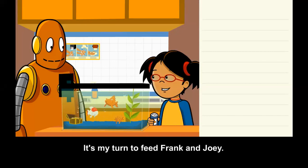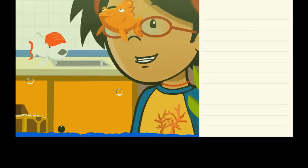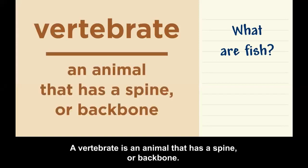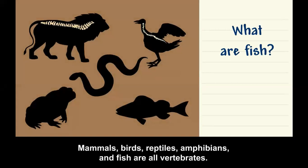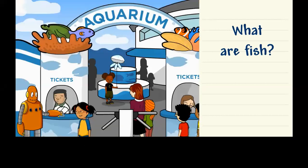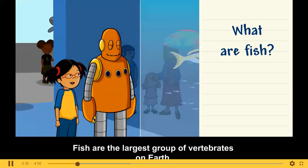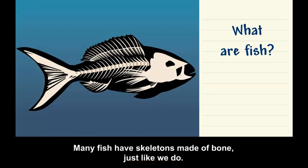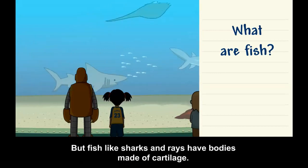It's my turn to feed Frank and Joey. What are fish? A vertebrate is an animal that has a spine or backbone. Mammals, birds, reptiles, amphibians, and fish are all vertebrates. Fish are the largest group of vertebrates on earth. Many fish have skeletons made of bone, just like we do, but fish like sharks and rays have bodies made of cartilage.